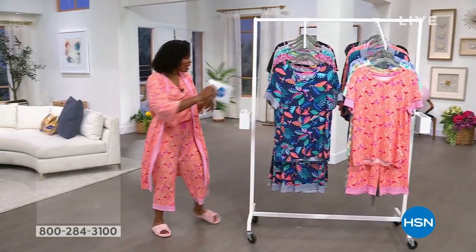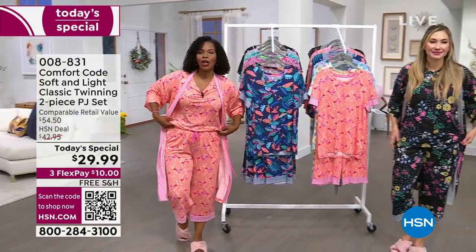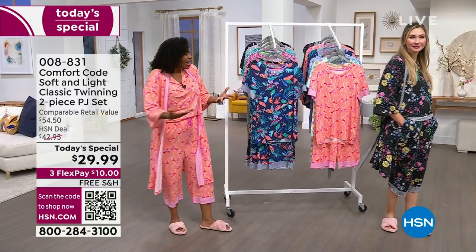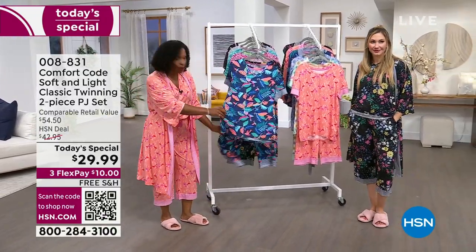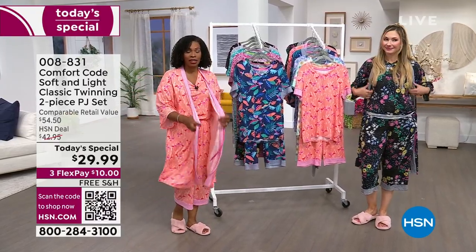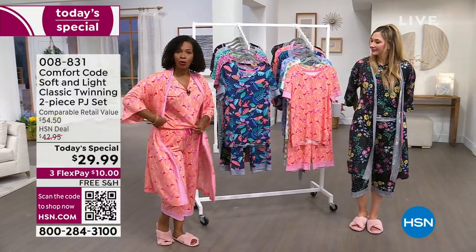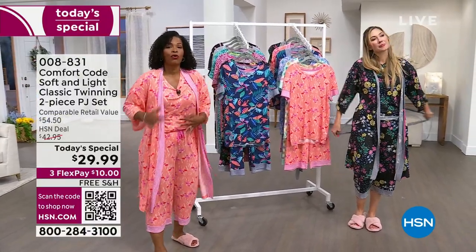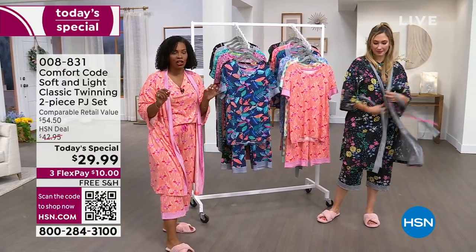Over 13,000 of our Today's Specials by Comfort Code by Cuddle Duds have been ordered. It is the pajama set — the top and the cropped pants, which are so cute. We're also wearing the matching robes that some of them have coordinating pieces with. You can get those matching robes as well — just know that we have fewer robes than sets. If you want the matching robes, we'll let you know which sets those come with.